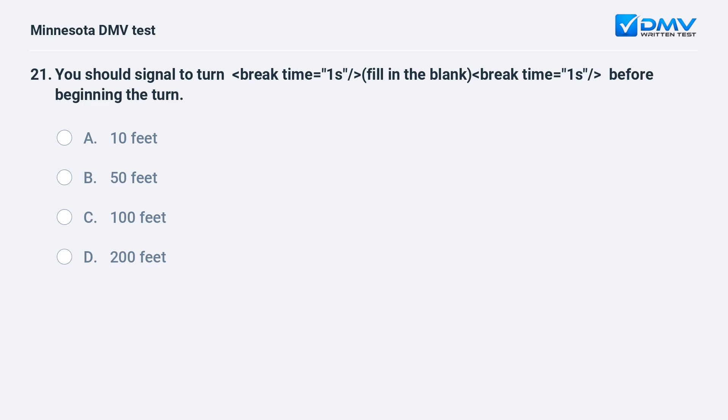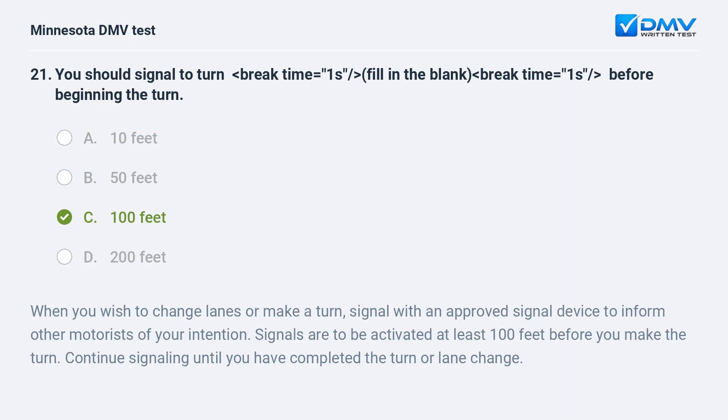You should signal to turn — fill in the blank — before beginning the turn. A) 10 feet, B) 50 feet, C) 100 feet, D) 200 feet. C, 100 feet. When you wish to change lanes or make a turn, signal with an approved signal device to inform other motorists of your intention. Signals are to be activated at least 100 feet before you make the turn. Continue signaling until you have completed the turn or lane change.